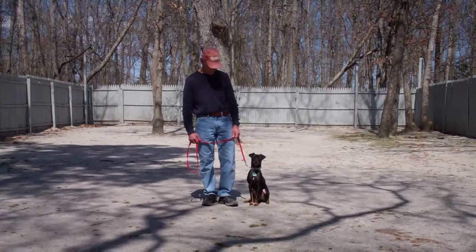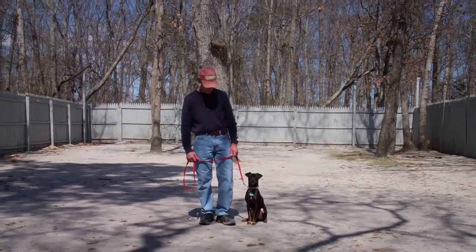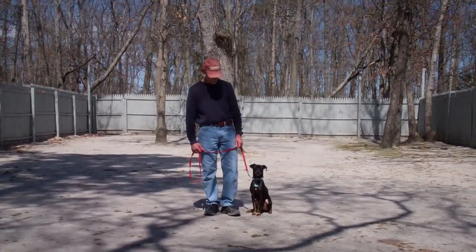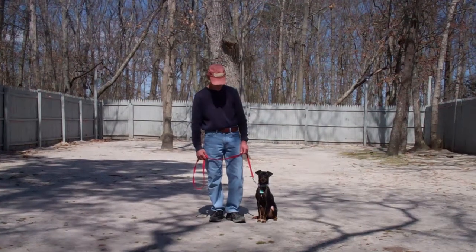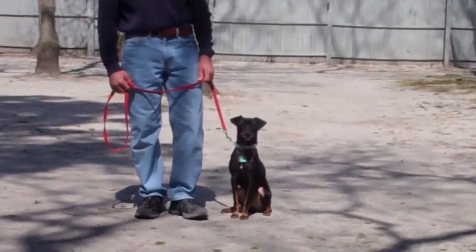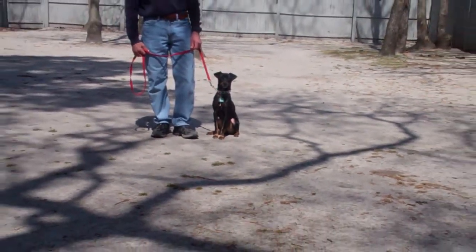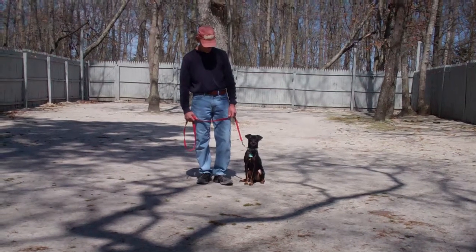Hello and welcome to Williams Dog Training Company. We're here today with Fred and Jagger, and what we're going to be demonstrating for you today on video is Jagger's ability to understand and respond to his obedience commands, the corrections and the motivations we give the puppies while we're working with them, and the training equipment that we're using.